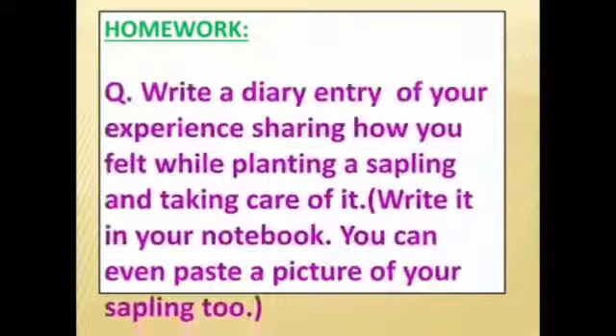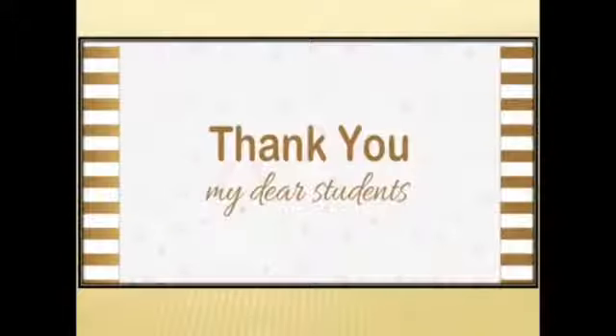I hope children you have understood the story. For your home assignment, you have to write a diary entry sharing your experience of how you felt while planting a sapling and taking care of it. Write it in your notebook, and you can even paste a picture of your sapling too. Thank you, my dear students.